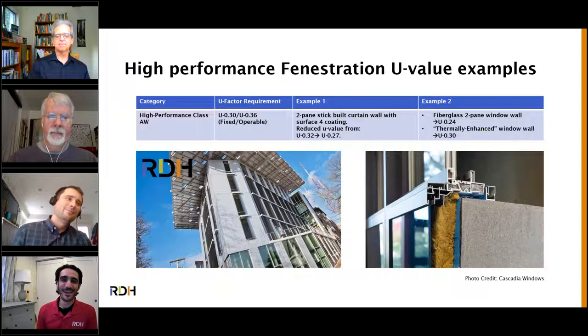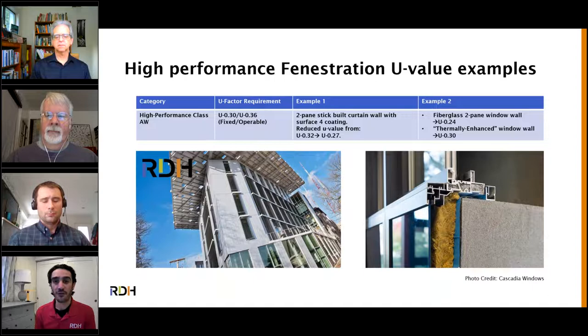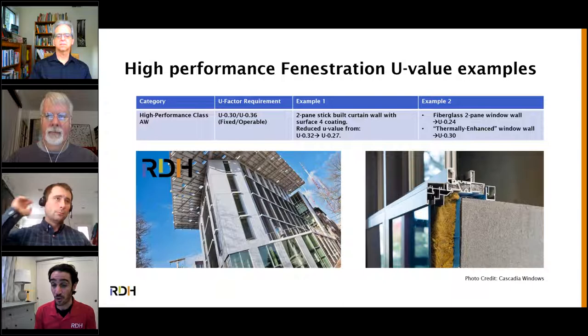Looking at what it takes to get to U-0.30 for class AW windows: for the most part, unitized curtain wall and stick-built curtain wall will get there, but window wall is not going to reach U-0.30 without some modification. Those modifications don't have to be huge — we're not necessarily going to triple-pane glazing, though that's something to consider. What we expect to gain a lot of popularity are interior surface hard low-E coatings that go on the IGU — a coating you could touch if you were on the inside of the building. The first generation had issues with cleaning and scratching, but manufacturers have improved them significantly.